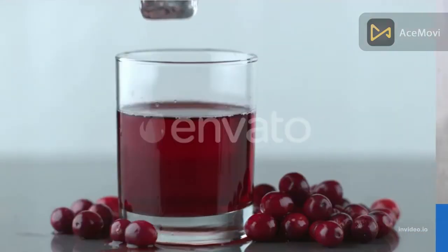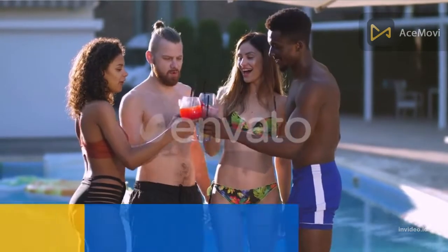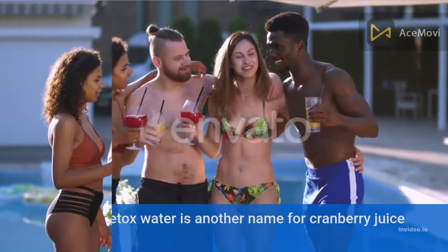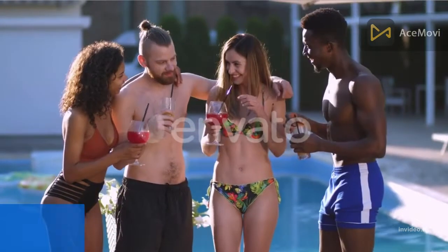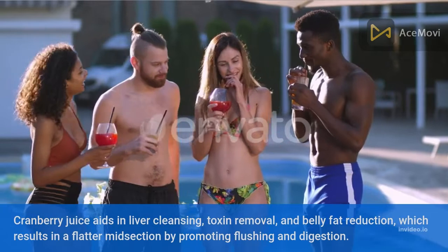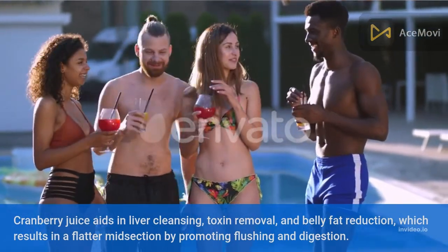Number one: cranberry juice flat stomach detox water. Cranberry juice detox water, combined with apple cider vinegar, is one of the best detox water recipes. Cranberry juice aids in liver cleansing, toxin removal, and belly fat reduction, resulting in a flatter midsection by promoting flushing and digestion.